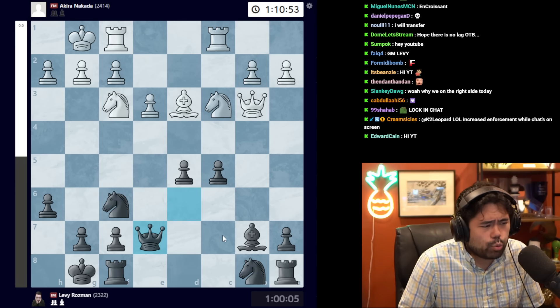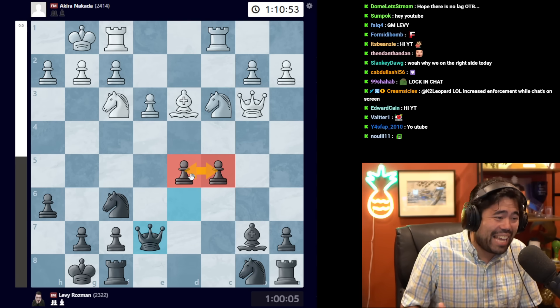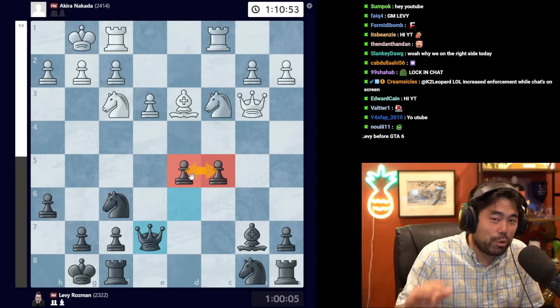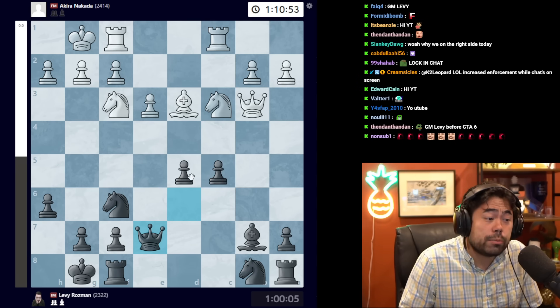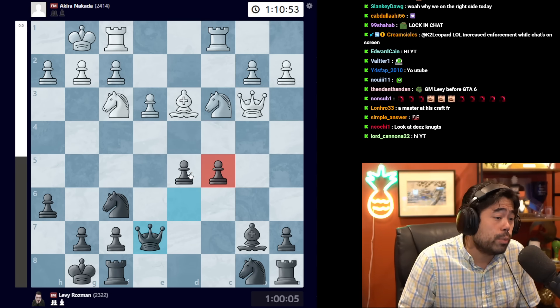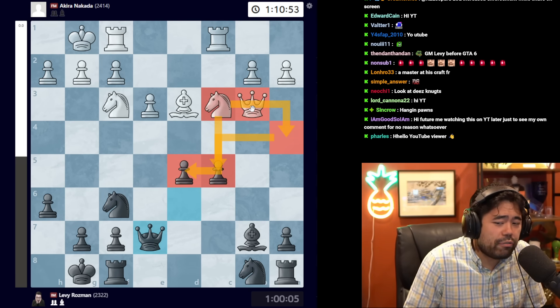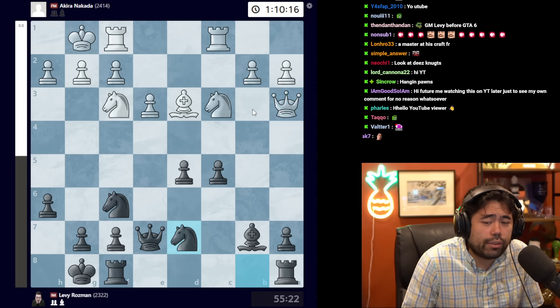After d takes c5, b takes c5, and queen b3, Levy plays queen e7. What we have now is the classic hanging pawns formation — your pawns on d5 and c5 are a little loose. These pawns can either be very strong if you can push d4 or c4, or they can become big weaknesses if white can target them quickly.